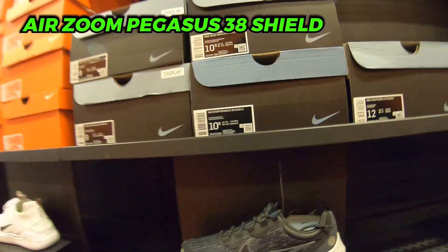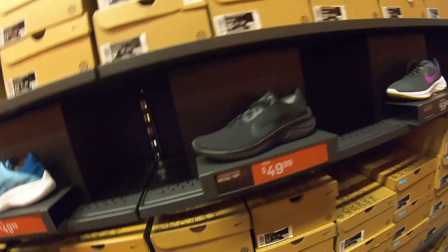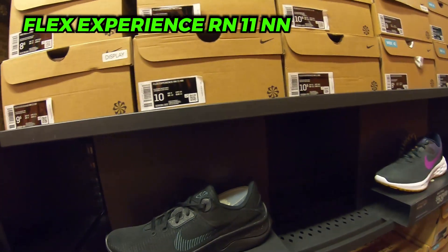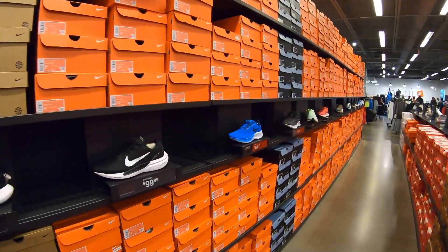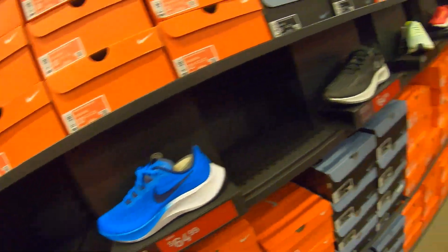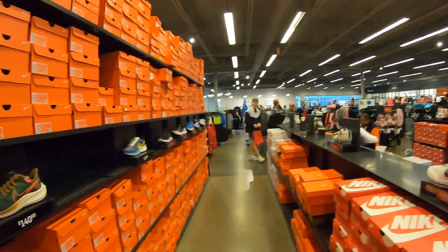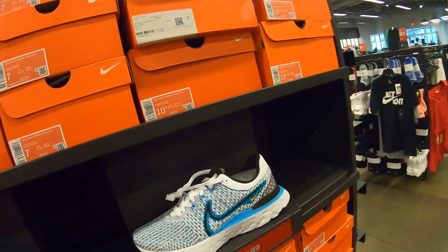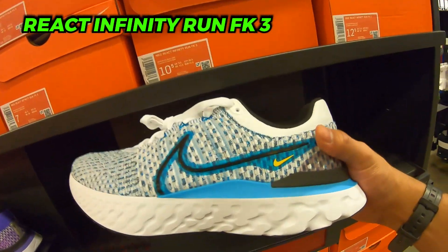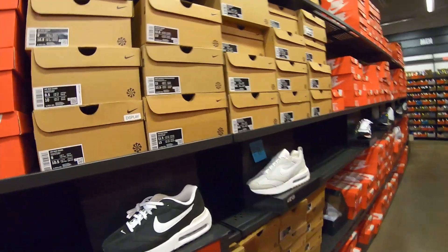50 for some Flex Experience 11 Next Nature, triple black also 50. Mech On 7 — refurbished anything? 65 for the Zoom Pegasus 37 in photo blue — really nice blue on these. 130 for the triple black Air Max 2017s — these have been popping up at Ross and people have been taking them. 80 for the React Infinity Run Flyknit 3s, same shoe that's 80 at the other store but 130 here. 80 bucks for some Air Max Dawn, retail 110.